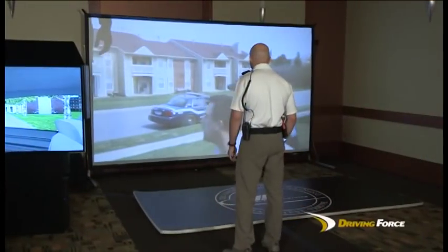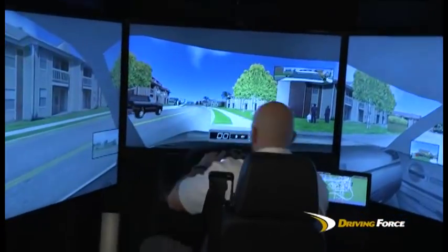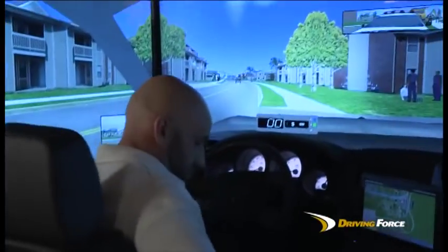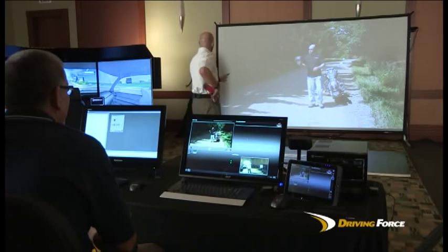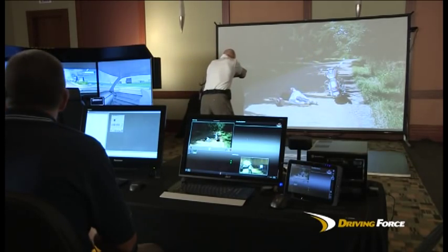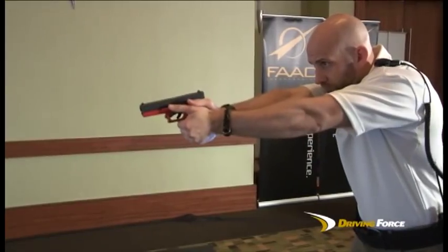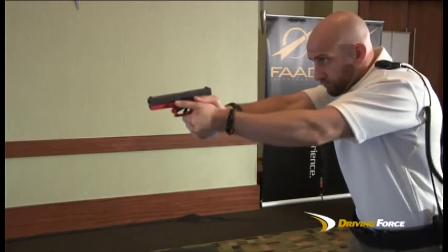Now, instructors can teach and evaluate a student during an entire call cycle's worth of activity, interaction, and decision-making in a single training episode as the student moves from one simulation to another and back again. Only Driving Force physically couples the FAC driving simulator and the IES MILO Force Option Simulation together in a way that creates seamless training.